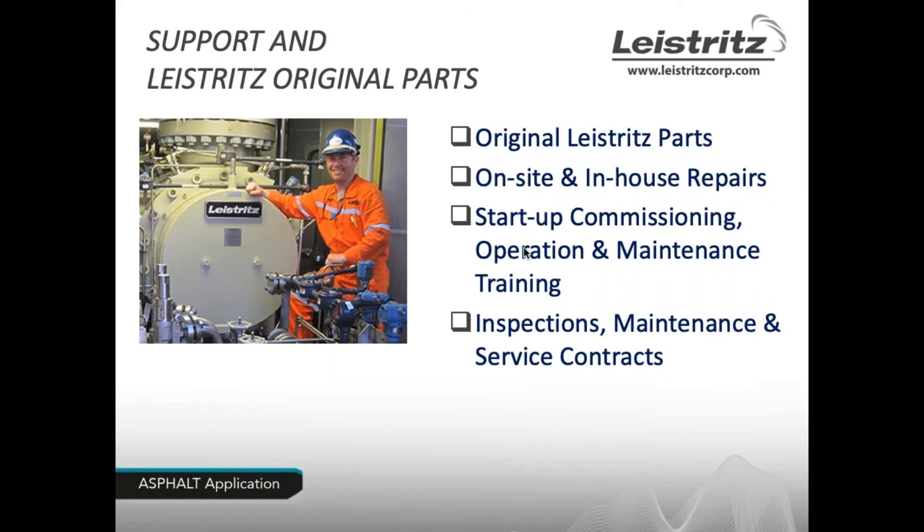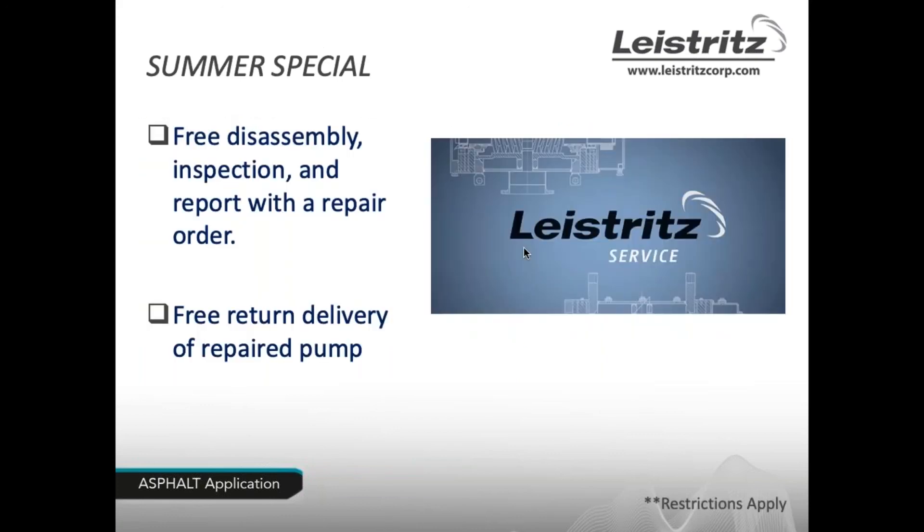We're very proud of our support and service team. Parts are in stock; we do on-site and in-house repairs, startup commissioning, and operation and maintenance training. We are always available for inspections, maintenance, and service contracts. We're also starting virtual service to work with you especially given the pandemic. We're running a summer special: free disassembly inspection and report with a repair order, or free return delivery of a repaired pump.